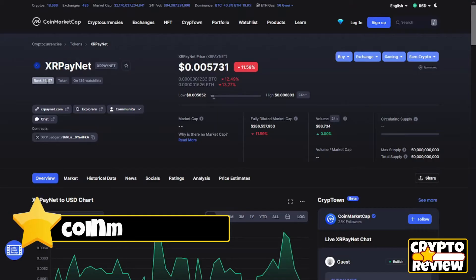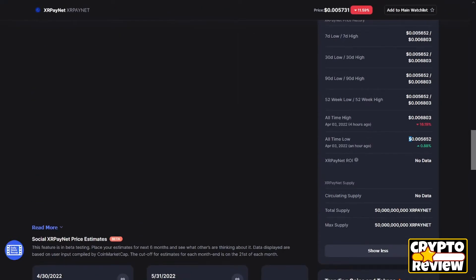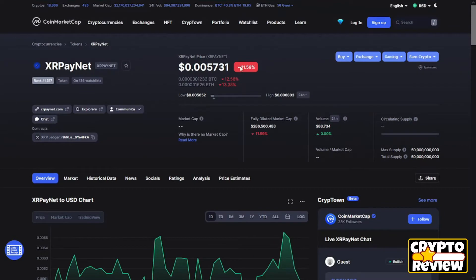The token today is ranked at 4517 with a price of $0.2057. There is no market cap verified yet and a volume of $88,000. The all-time low is $0.2056, just one hour ago, and the all-time high is $0.2068, four hours ago. The token is available only on PancakeSwap. In the last 24 hours it is down 11%, while volume is up almost 10%.